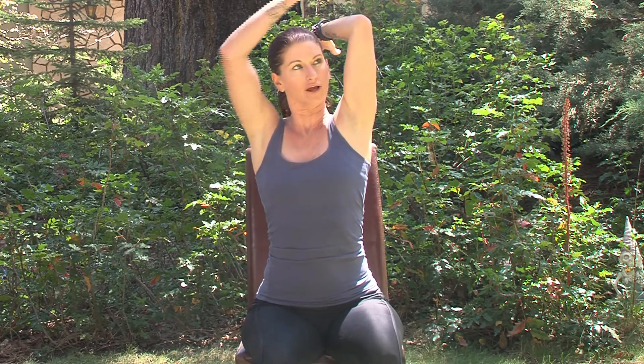Inhale, reach that right arm up. Bend into the elbow, come and grab hold of your elbow, and just send the fingertips towards your spine. You can find what's comfortable for your chin — tuck the chin to chest if that feels better for your neck, or keep the chin center.